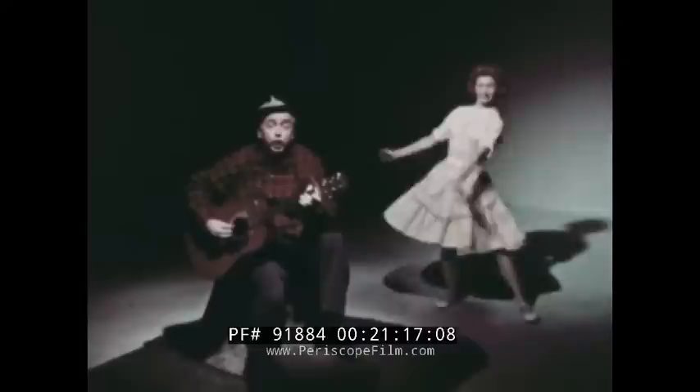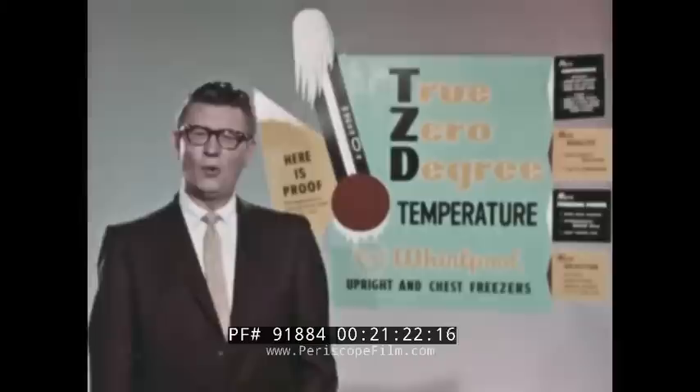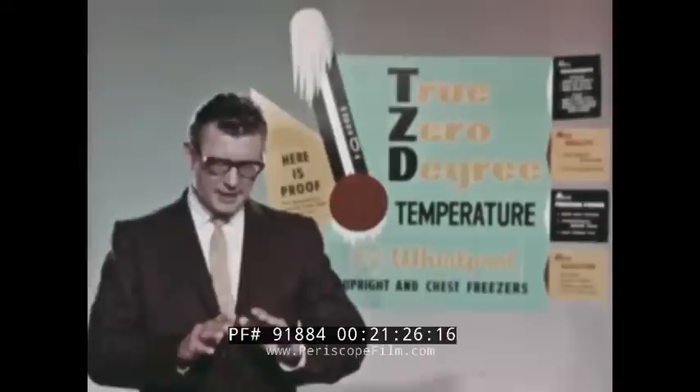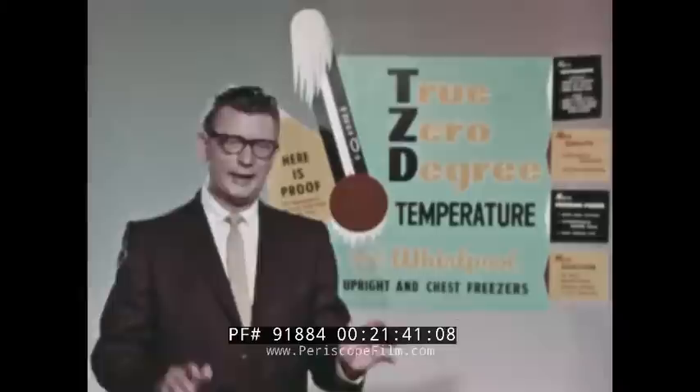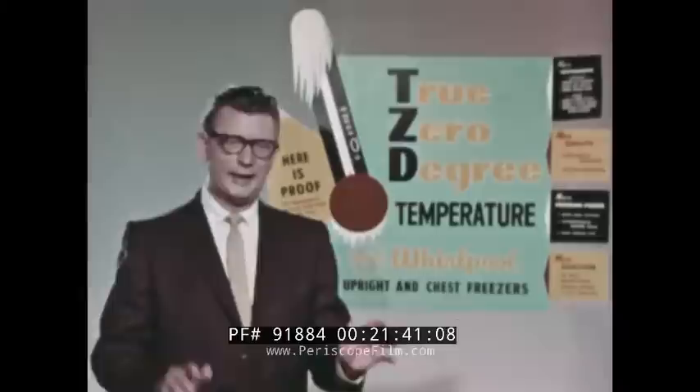Yes, the 1961 line of RCA Whirlpool freezers is truly outstanding. Freezers have one mission in life: to preserve food effectively, conveniently, and with the utmost in dependability. The new RCA Whirlpool freezers are tops in all these things. This is a quality line — the TZD line. True zero-degree freezers. Let's see some examples of what that means.